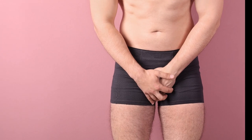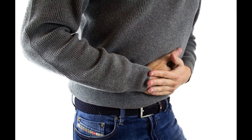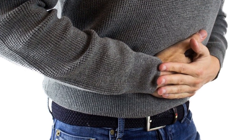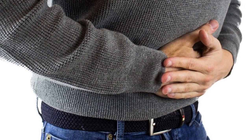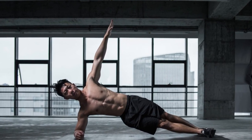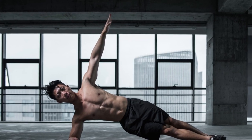Number 2: Kegels can help reduce prostate problems. Research suggests that they can help treat stress incontinence after prostate surgery. According to a 2013 study, men who did pelvic floor exercises every day for 12 weeks following prostate surgery improved their urinary function and overall quality of life.